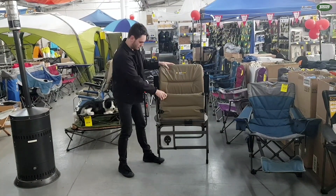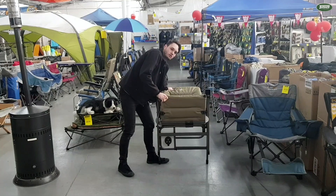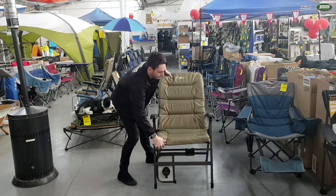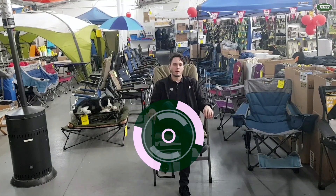To pack up: again, put your foot behind the back leg, extend the back all the way down until it stops, push the bottom down, and raise up the back again. Nice and simple, and now we have it folded flat.